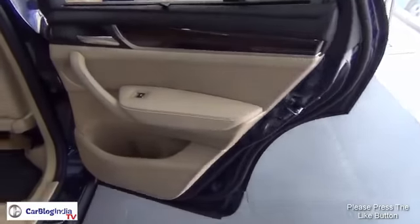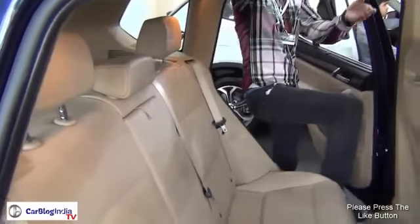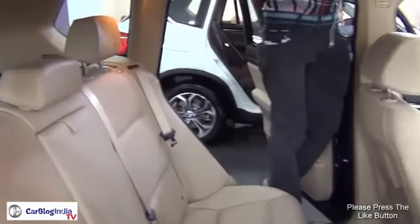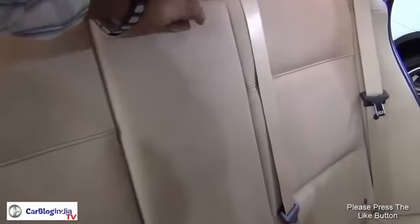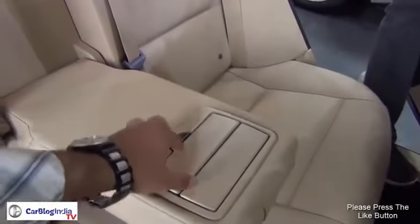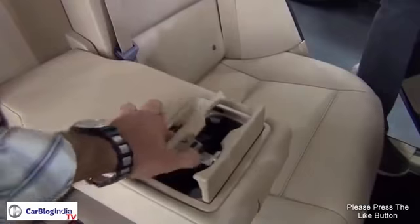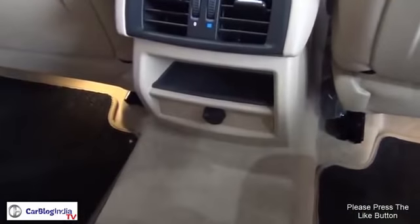The rear seat of the car also feels fairly plush and premium. There is a lot of space for three passengers at the rear — they can sit abreast. For two passengers there is a retractable armrest with storage spaces and retractable cup holders in the middle. There are rear air conditioning vents as well as a power outlet provided.